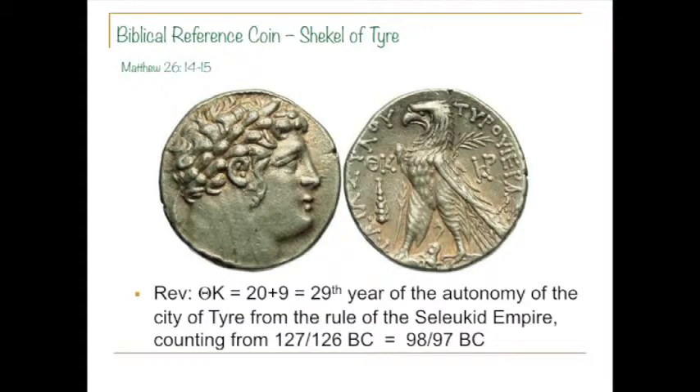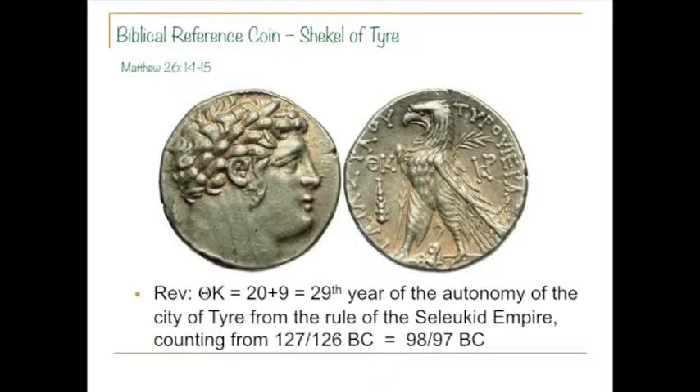These coins are actually all dated. If you reach in your pocket and pull out a quarter, there's a date on it and typically a mark telling you what city it was struck in. These coins are no different. On this particular one, let's check the date. They didn't use the same kind of numbers we do — they happened to use Greek letters that represented numbers. The Romans had a rather complex system with I, V, X, L, C — but the Greeks had it easier.